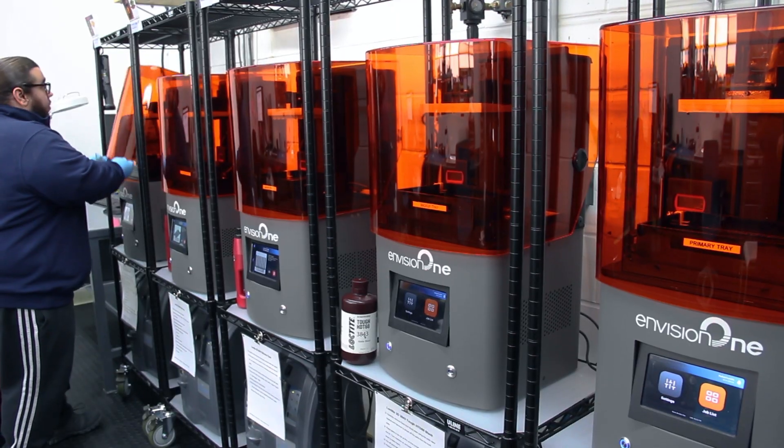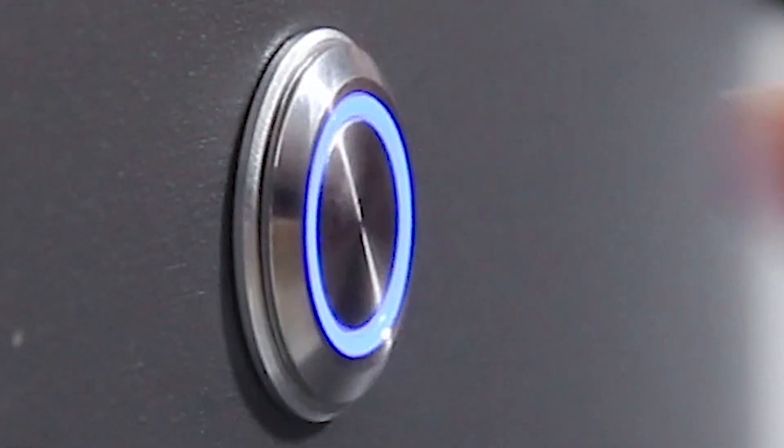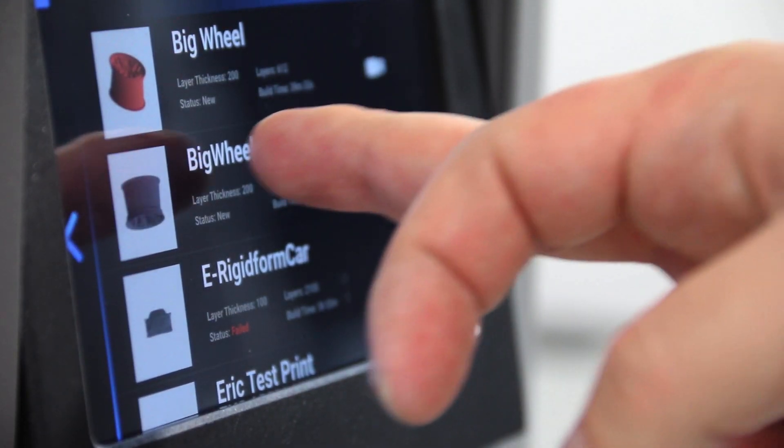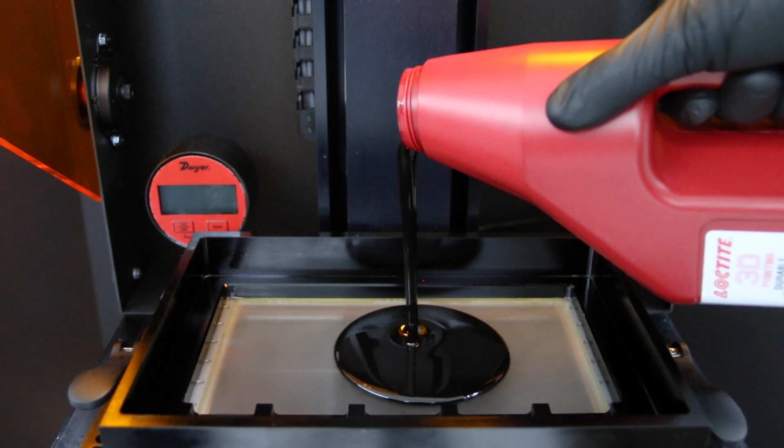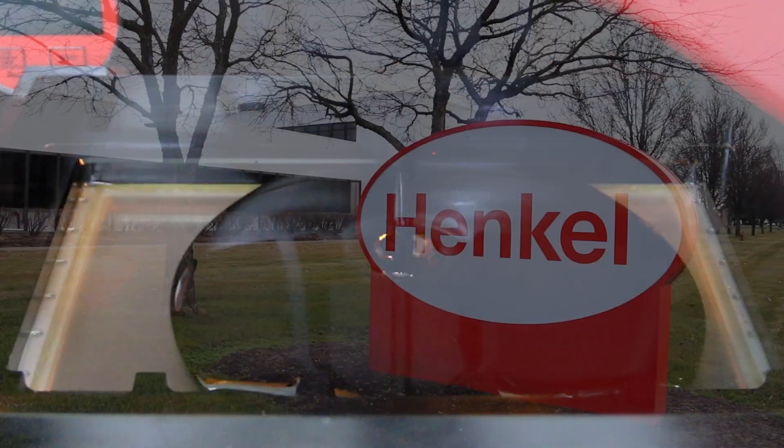We recently acquired five Envision 1 machines. I think that's going to further enable us to advance at scale with our large industrial partners. Because of Envision Tech's open system, it's allowing us the opportunity to work with other large industrial players within the material space, such as Henkel.